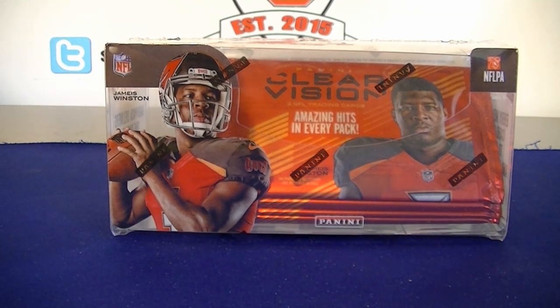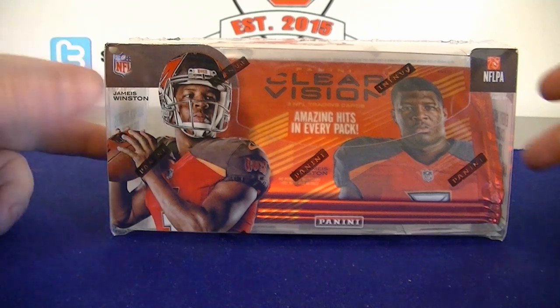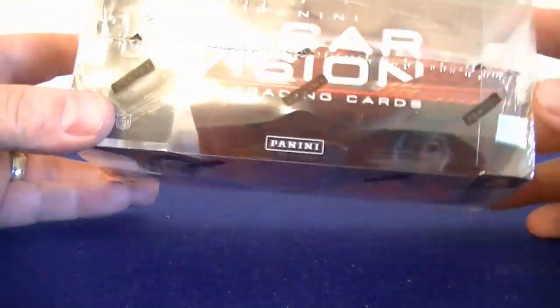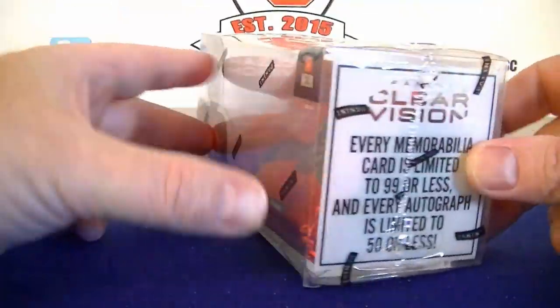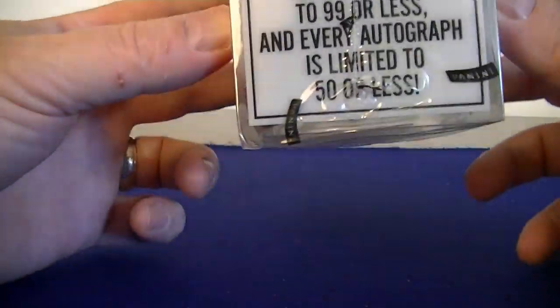Hello everybody, it's Smilocy back again. I'm back with a little hobby football break. I got one box of 2015 Panini Clear Vision. I haven't broken this in a while. I had a lot of fun breaking this back in 2015. I got it for like $40 shipped, so a pretty good little deal here.